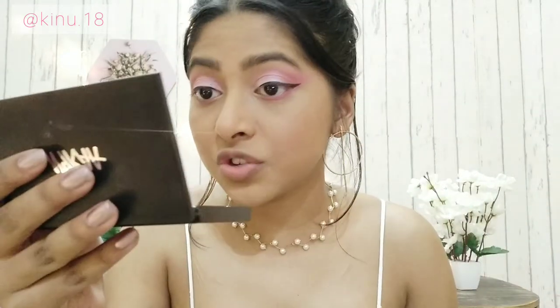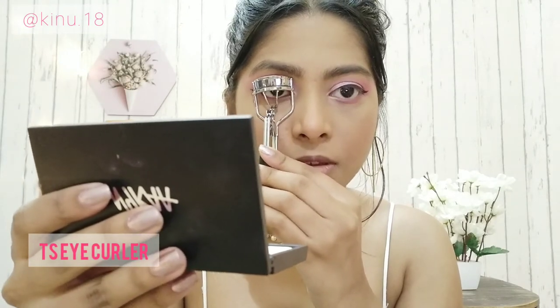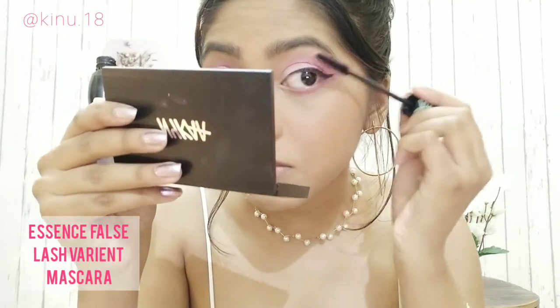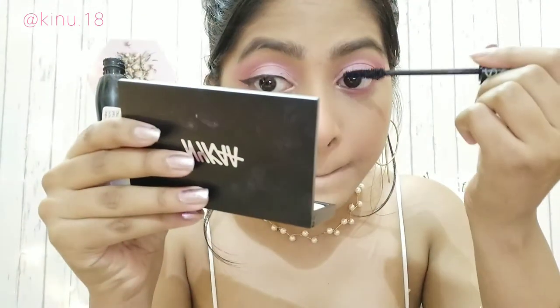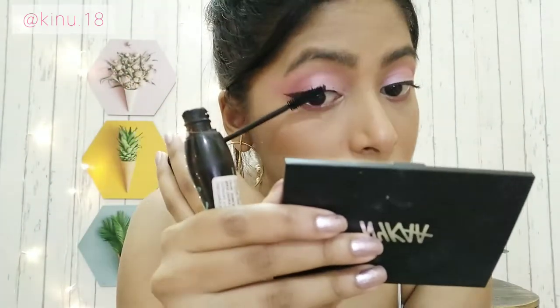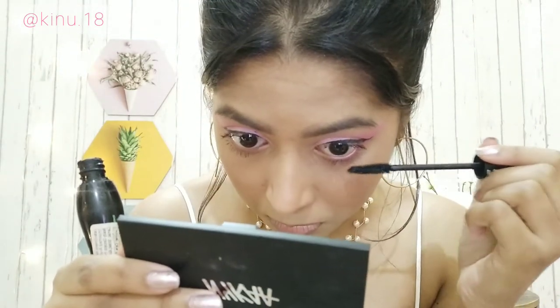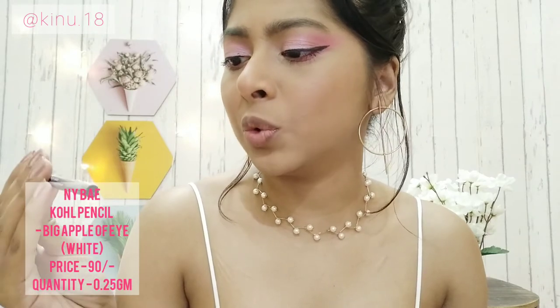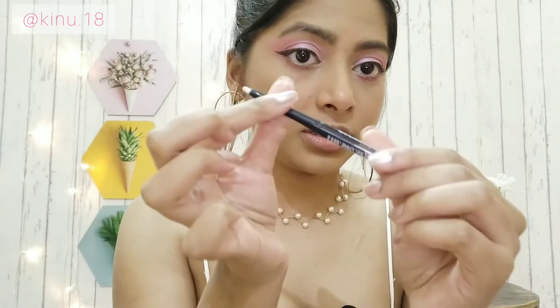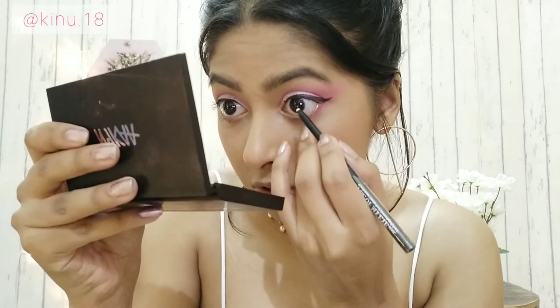Eyeliner is done — I know it's different but I like it! Now I'm going to curl my lashes. For kajal, if you have a nude kajal go for that — I have the white one so I'll stick with it. This is the Big Apple of My Eye Kohl from NY Bay. It's very creamy and comes in a retractable form — a good kajal for its price.